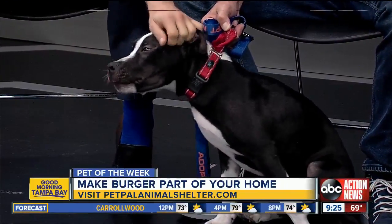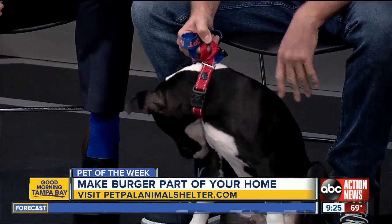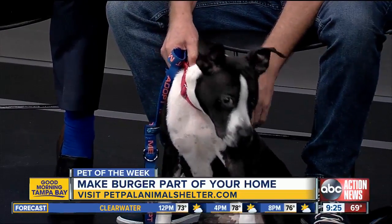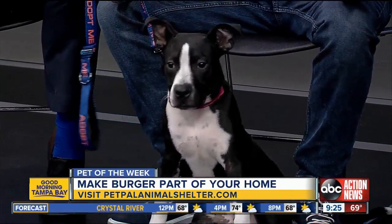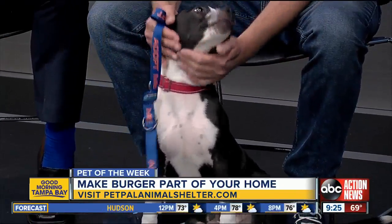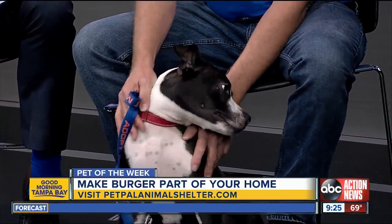With the pit program, you get a crate and additional training. He's neutered, vaccinated, dewormed, and he's just a really great-mannered dog, as you can see right now. For a six-month-old pup, this guy has got a lot of energy. He's very happy. He was also at the dog bar recently for an event, and he's so well-socialized with other animals.